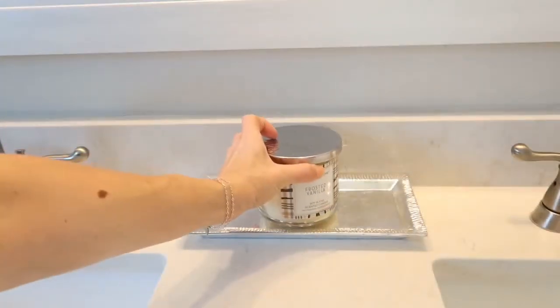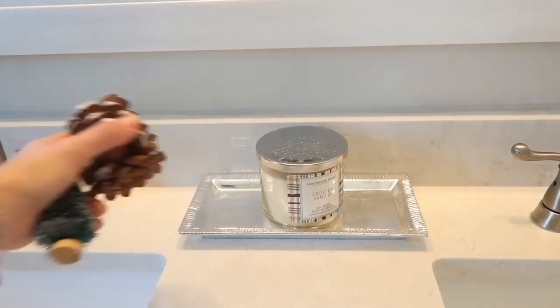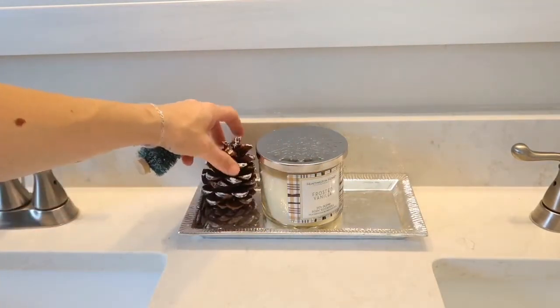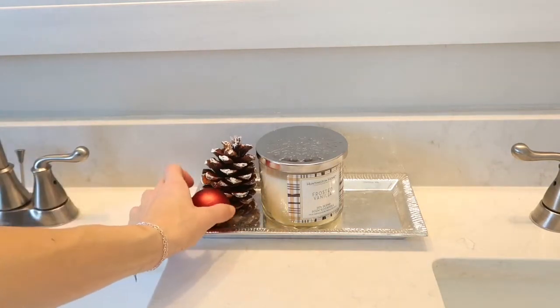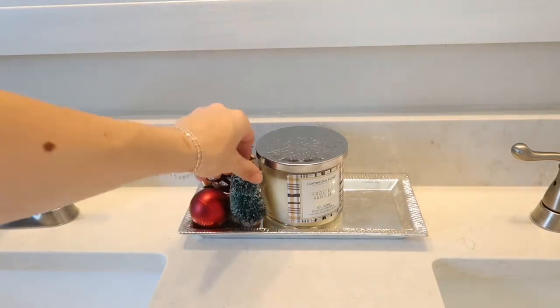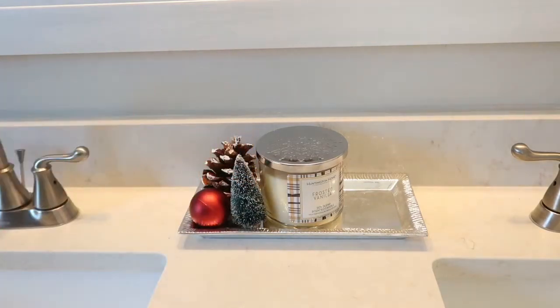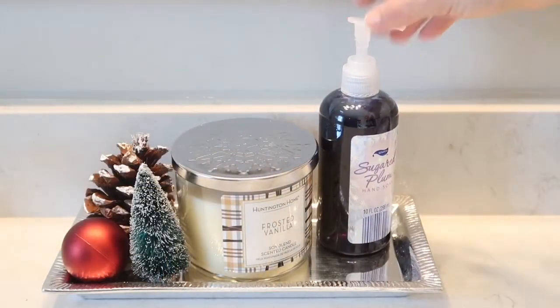Next I'm adding a scented pinecone that I painted a little bit to look flocked. I decided that with all these whites and silver, this tray needs a little bit of color, so I added a brush bottle tree and also some red ornaments.